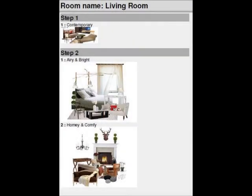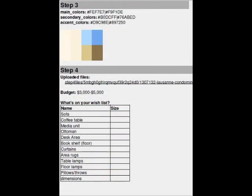She gave us all her information. She wanted contemporary, airy and bright, homey and comfortable. She also gave us all her colors, which were neutrals, blue, and a taupe color.